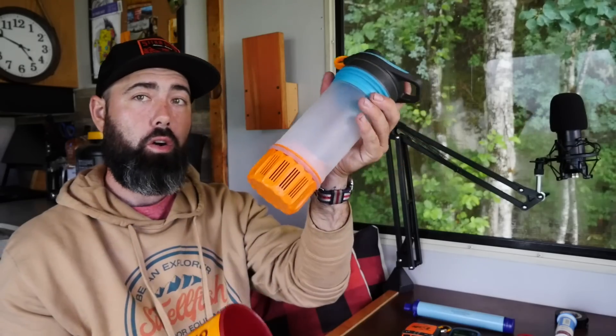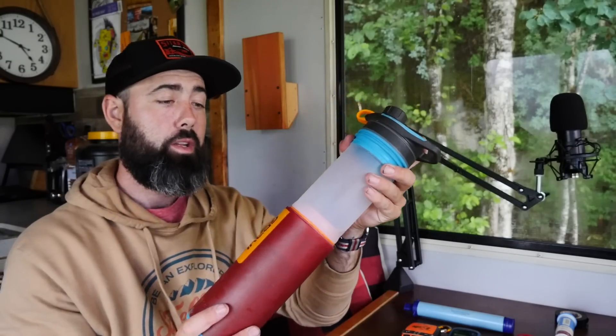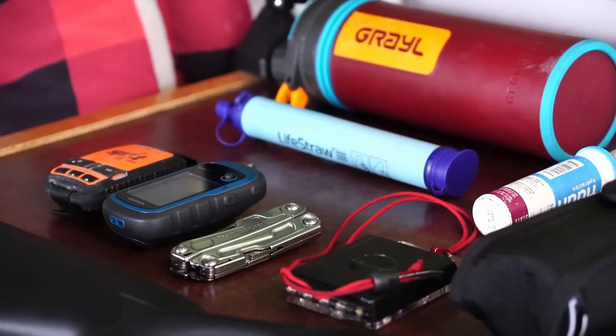I've upgraded to this bottle now — it was a gift that I absolutely love. It separates into two different pieces: you fill the bottom one, compress it, and on the bottom is a filter. This thing has been amazing.